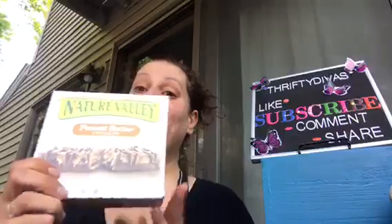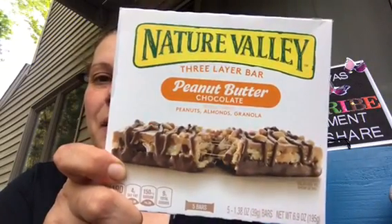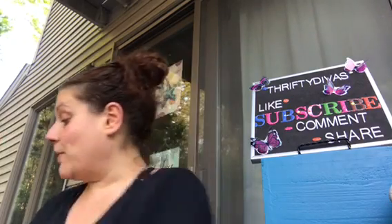Then I found — I was looking for these — the Nature Valley three-layer peanut butter and chocolate granola bars. I got seven boxes and they expire September 10th of 2019. Between me, my husband, and my son, the seven boxes is not a problem. You get five in every box as well.